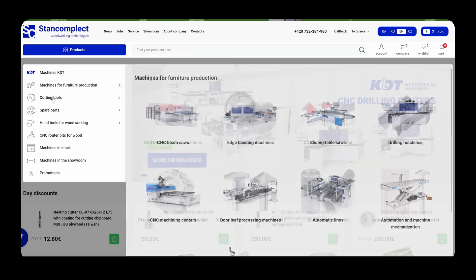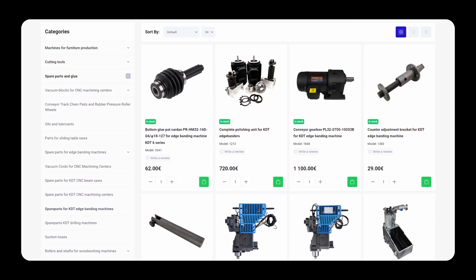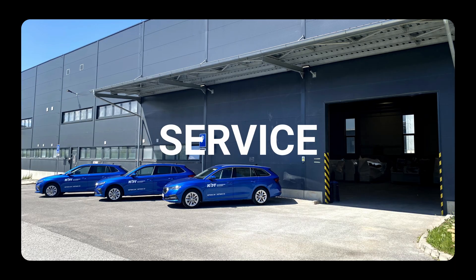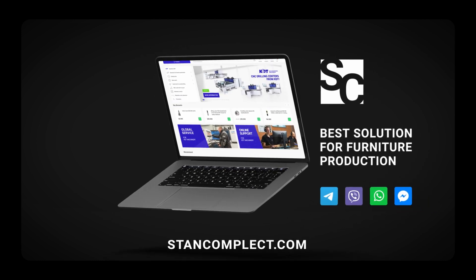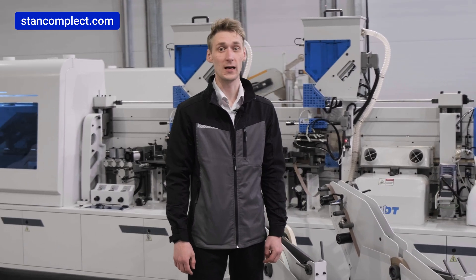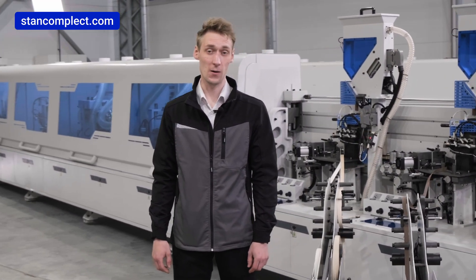On our website you'll find everything for furniture manufacturing, from machines to tools and spare parts. Fast delivery and professional support ensure a successful start for your business. Contact us via messengers — links in the description. This bender belongs to the commercial class of equipment and is one of the flagships of KDT edge benders.